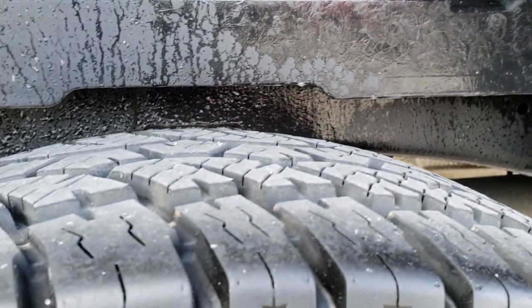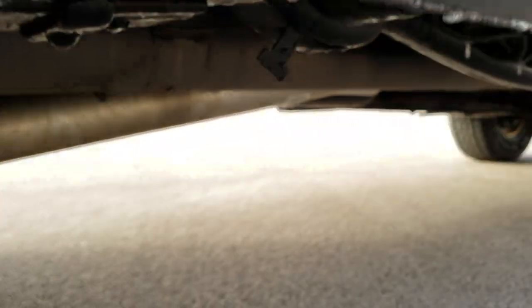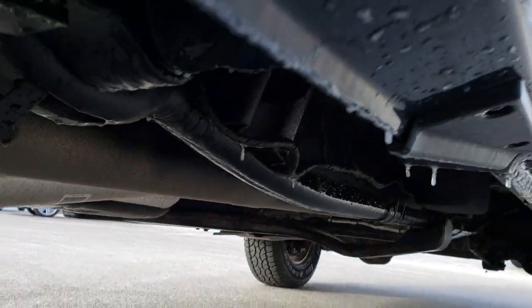These back tires are brand new as well. You can see the frame and underbody on this truck — it's in really nice condition, just like that all the way underneath. You can see that this truck has been straight piped.